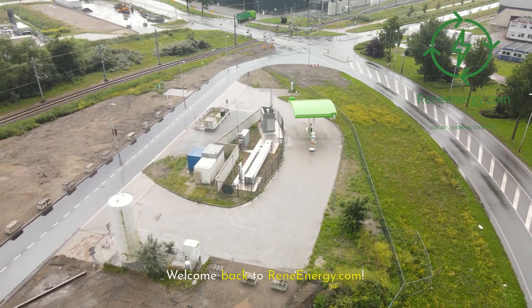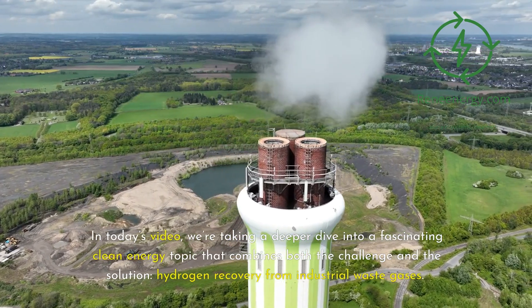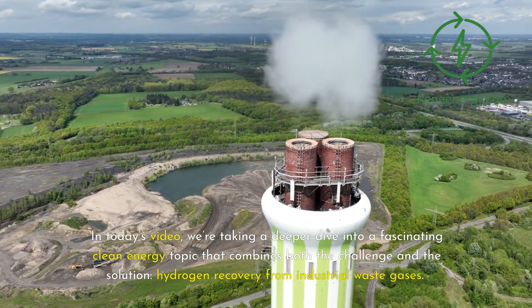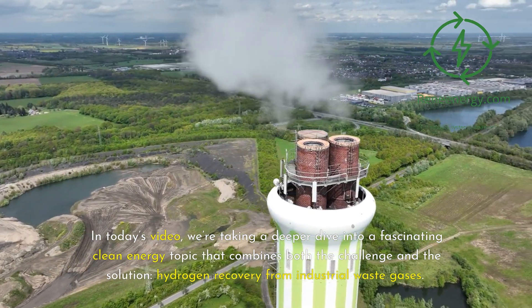Welcome back to ReneEnergy.com. In today's video, we're taking a deeper dive into a fascinating clean energy topic that combines both the challenge and the solution: hydrogen recovery from industrial waste gases.